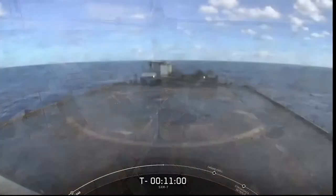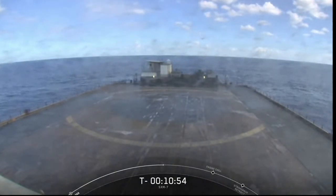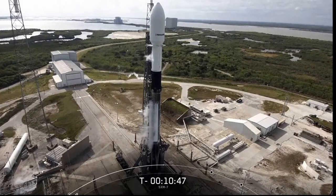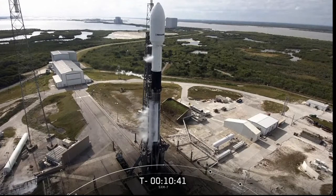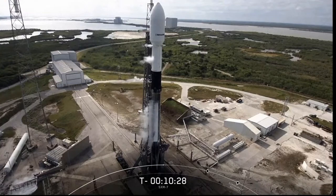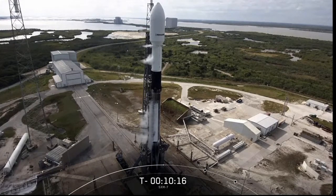Once the drop-off is complete, we'll attempt to recover that first stage on our drone ship, Just Read the Instructions, which is currently positioned out in the Atlantic Ocean. If we stick the landing today, it will mark our 69th successful booster recovery. About two and a half minutes into flight, the first and second stage will separate, and the second stage will ignite its single Merlin vacuum, or MVAC, engine to carry the SXM-7 satellite to a highly elliptical orbit. Separation from second stage will occur about 4,000 kilometers above Earth, and then the satellite will perform burns to raise its position to enter a circular medium-Earth orbit, or MEO, and reach an apogee of about 20,200 kilometers above Earth.